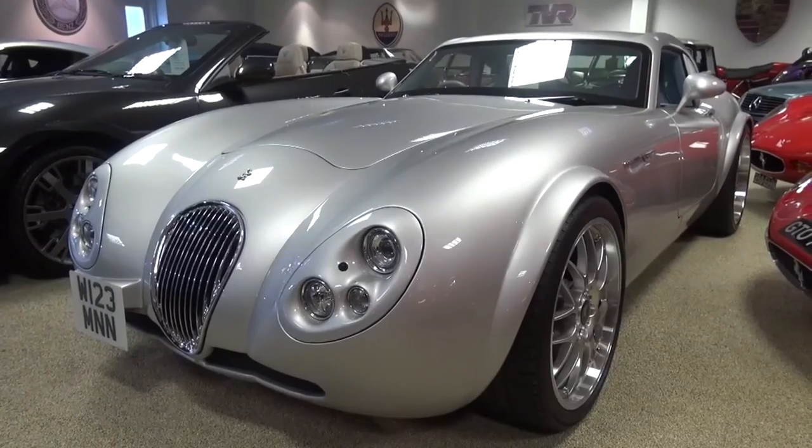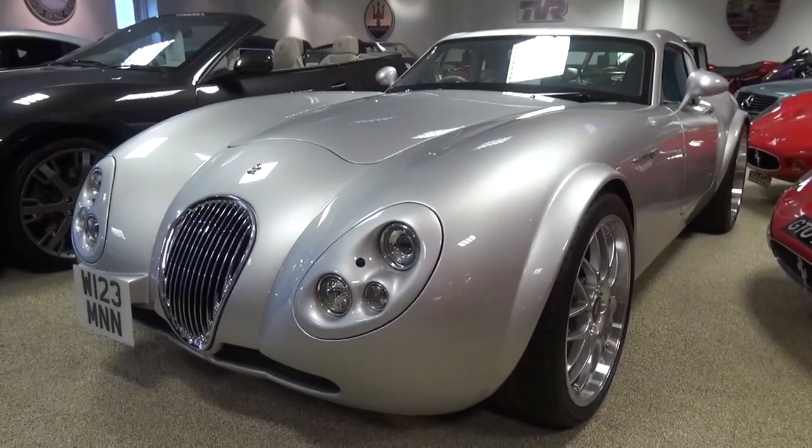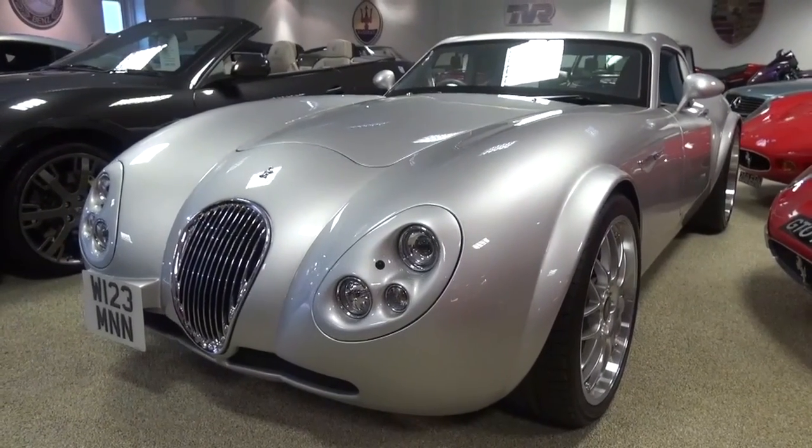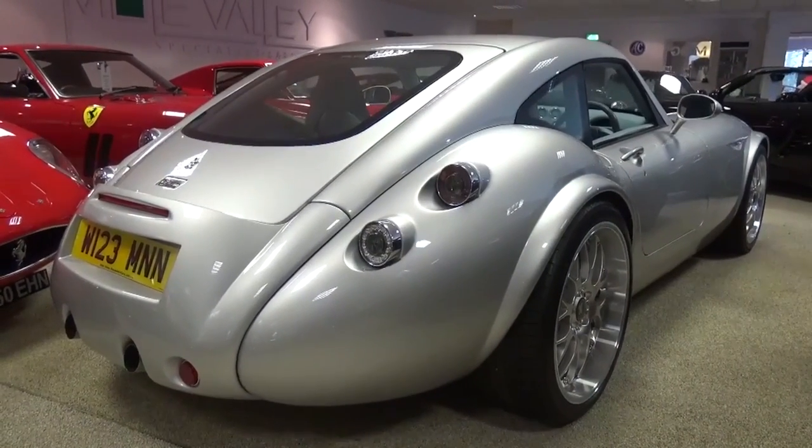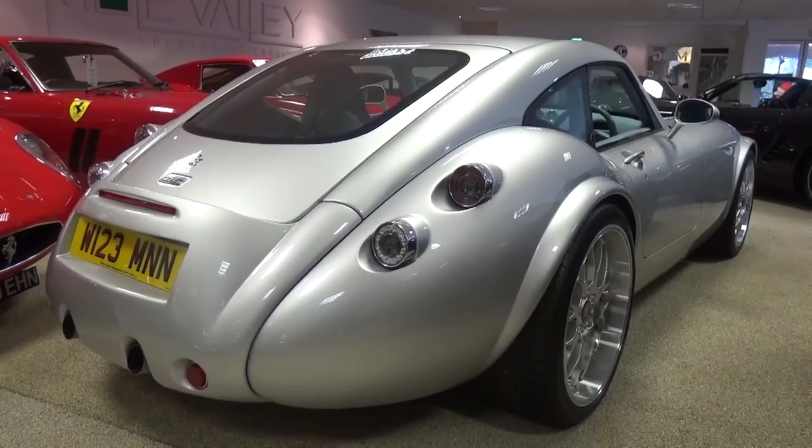So that concludes my tour of this 2013 Weizmann MF4 GT Anniversary. Thanks to Mole Valley Supercars who currently have this car for sale — please find all their details in the description below. Please subscribe for the latest content and, until next time, cheers.